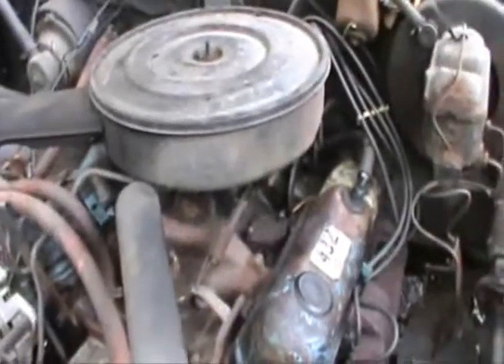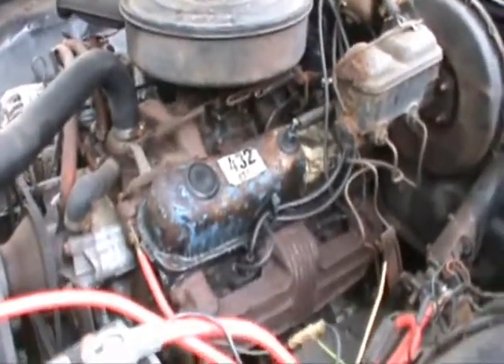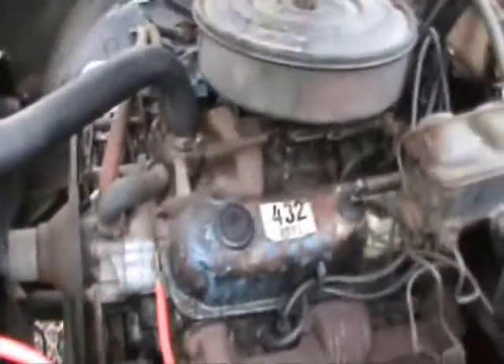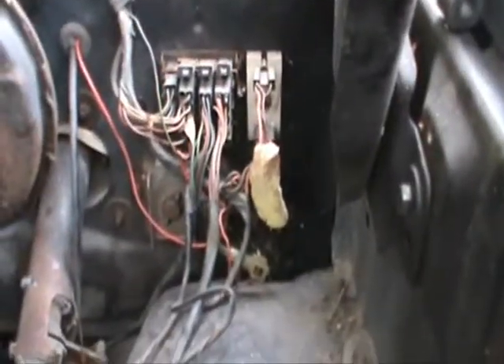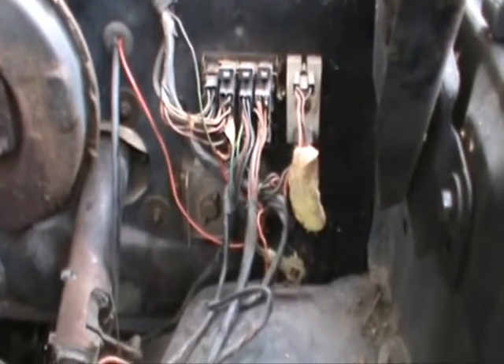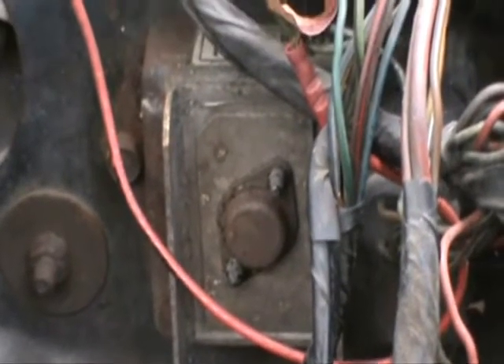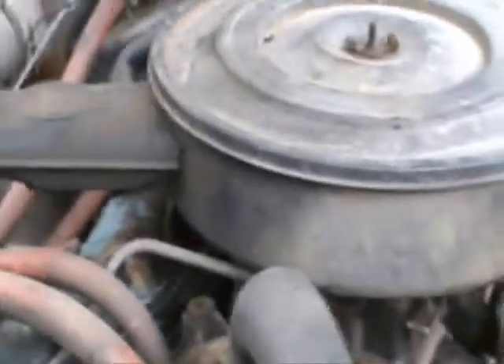I popped the hood on both of them. There it is — 318 carbureted two-barrel. This engine is original. I replaced all the electrical on it: wires, spark plug wires, coil, electronic pickup. And that little brain box back there was giving me such a problem — sometimes it would start and sometimes it wouldn't. Those run about $125 new, but I was lucky and found one in a junkyard.